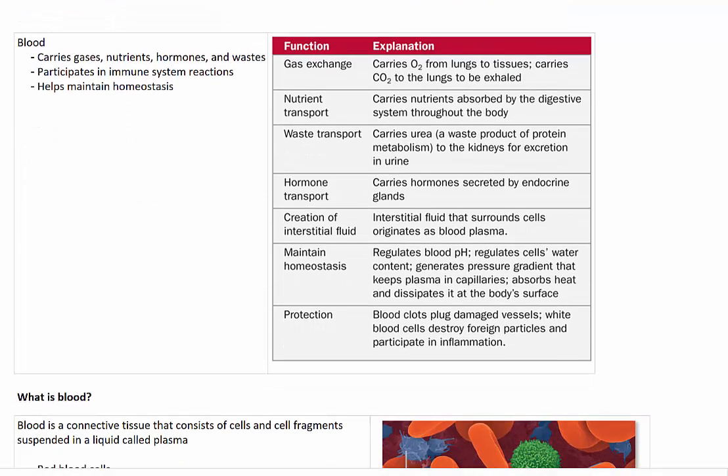Blood is vital for a number of reasons, including the fact that it carries gases such as oxygen and carbon dioxide through our circulatory system. It also carries nutrients which are absorbed through the digestive system. It transports hormones and removes waste from the body. Blood also participates in immune system reactions and helps the body to maintain homeostasis.